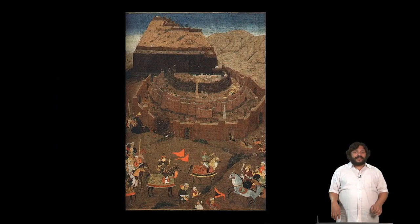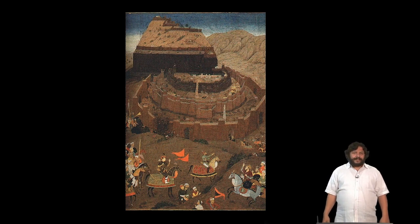The Mughals captured this fort in the early 17th century, from where it passed into the hands of their commander the Nizam al-Mulk, who declared himself the sovereign of the Kingdom of Hyderabad. From there, the fort eventually passed into the hands of the Republic of India.